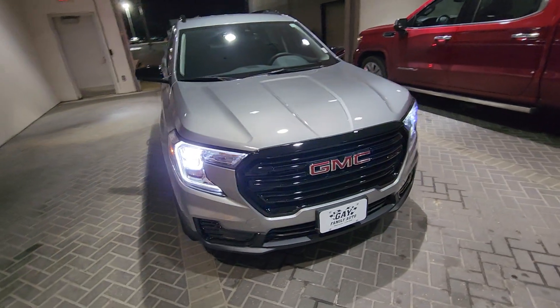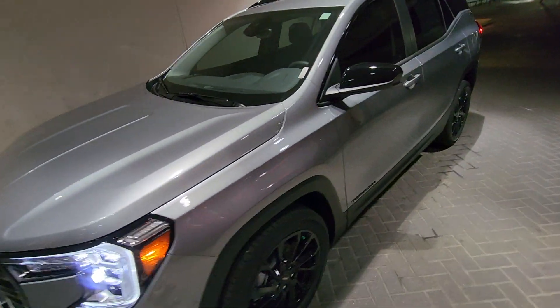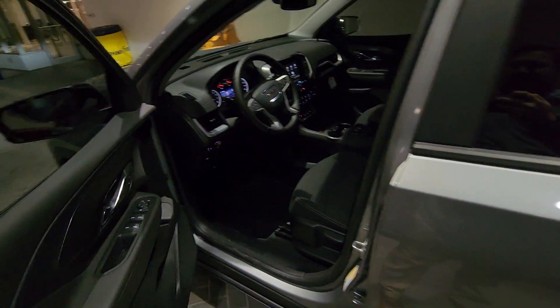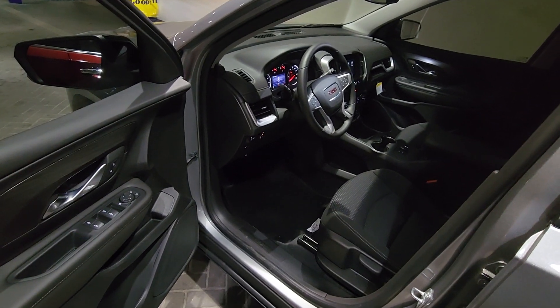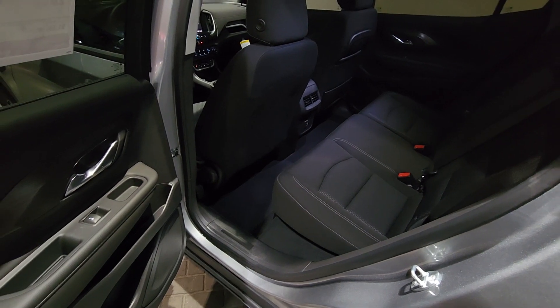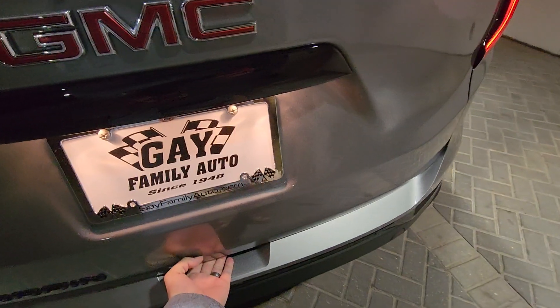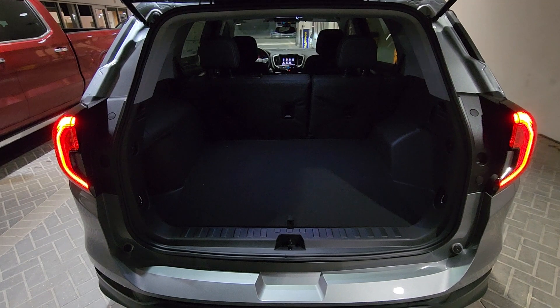Headlights are cool on this too. Check it out inside — first row, second row, good cargo area. Real cool.